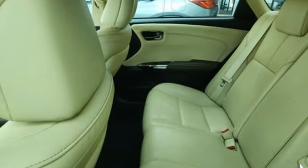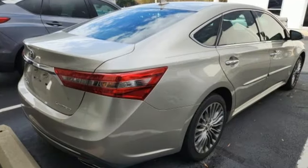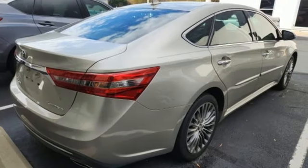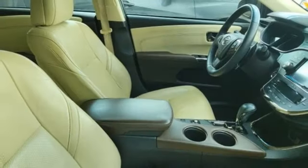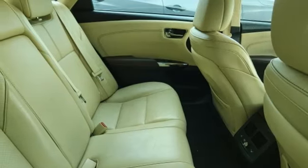It comes with all the amenities you need: integrated navigation system with voice activation, heated and ventilated leather bucket seats, auto-dimming rear view mirror, memory exterior door mirror settings, and dual zone climate control.